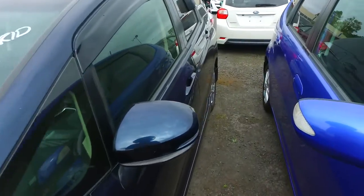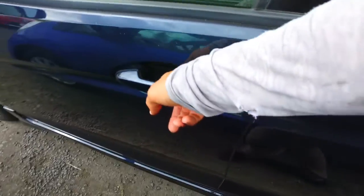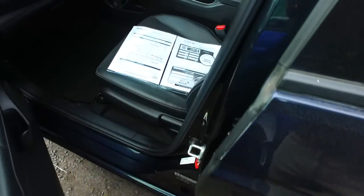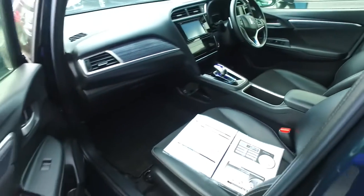Being hybrid, it's cheaper on gas and more powerful than its non-hybrid counterpart. This does have the tinted rear windows, keyless entry, push button start, nice dark leather trim interior, as well as climate control, cruise control and paddle shift gears.